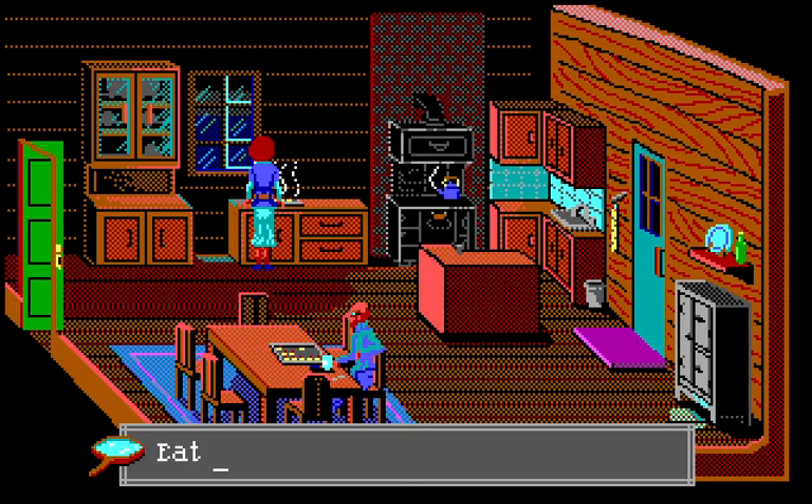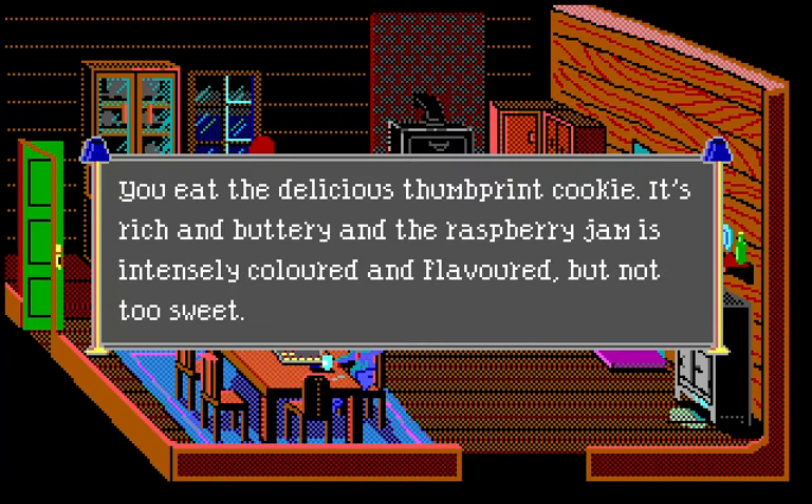This one is finished — it actually has red raspberry jam in the middle and it does have Jack's thumbprint imprinted into it. Jack's thumbprint forms the jam bridge. Too bad it's not really a good sample for comparison. We can eat the cookie — it's rich and buttery and the raspberry jam is intensely colored and flavored but not too sweet.